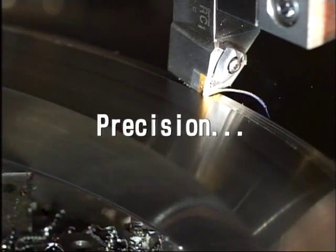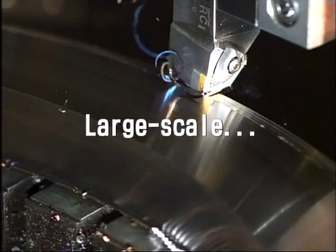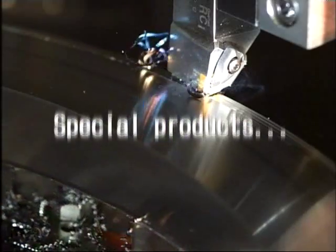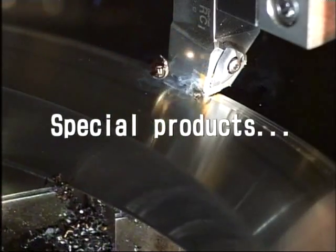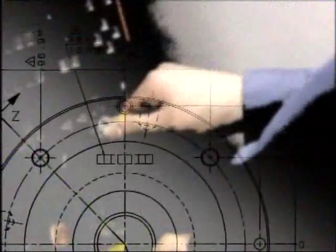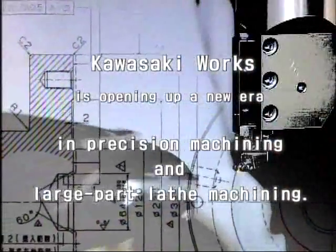In precision, in large scale, and special manufacturing — the Kawasaki Works. Kawasaki Works is opening up a new era in precision machining and large part lathe machining.